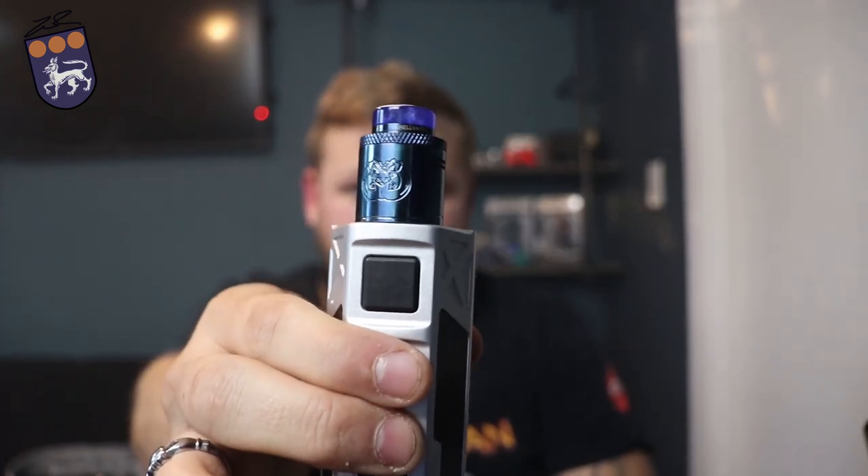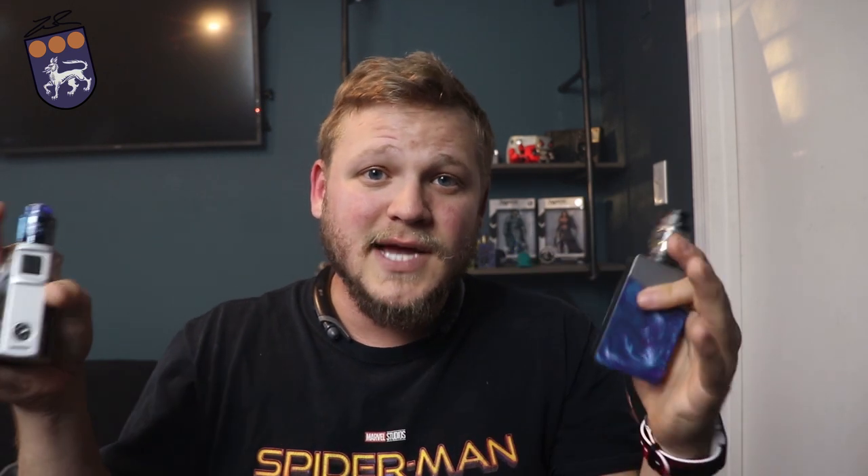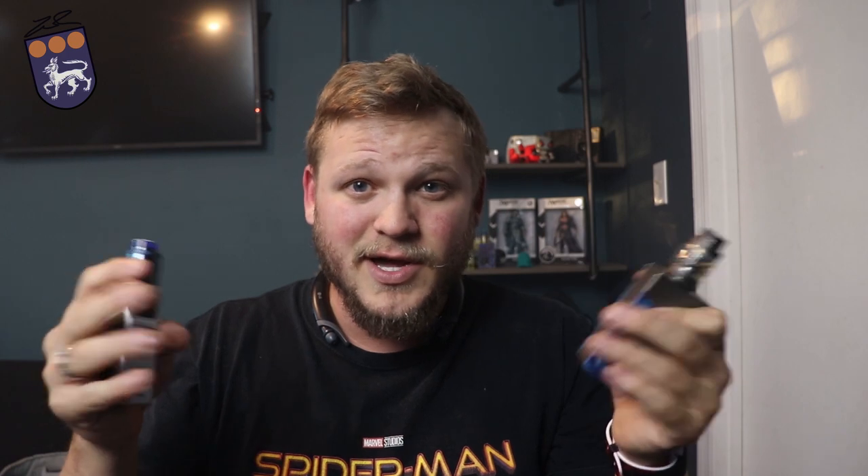This is the Drop Dead RDA — I've got new cotton in here — as well as my Nova kit. I've noticed with this tank that some flavors I don't like, I end up liking in here. And my absolute favorite, Betty, which I love in the Freemax tanks, I actually don't like in this tank. So I'm going to test it out in this RDA and this sub-ohm tank to see both sides of the spectrum. I've already got both pre-filled, so let's start with the Drop Dead.